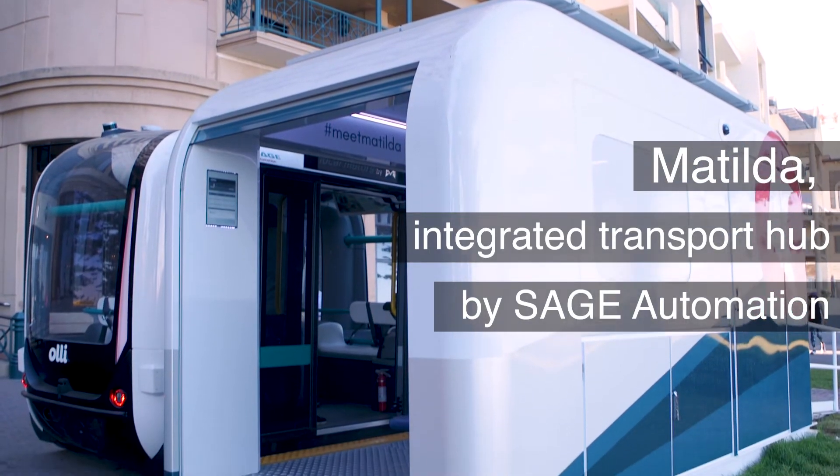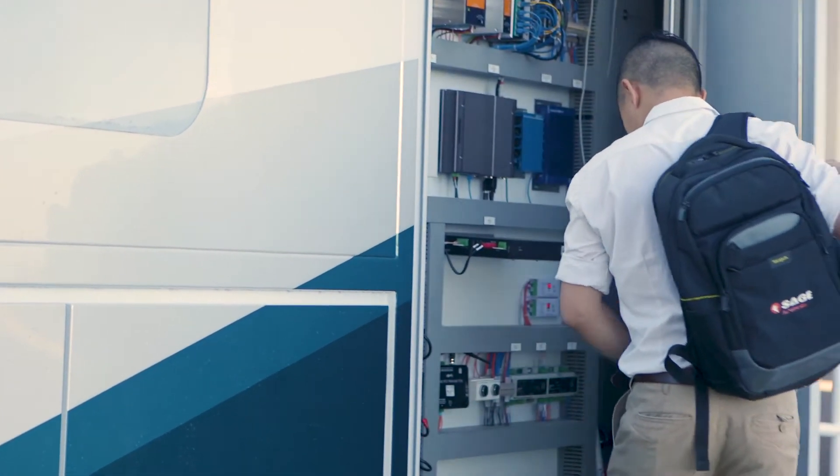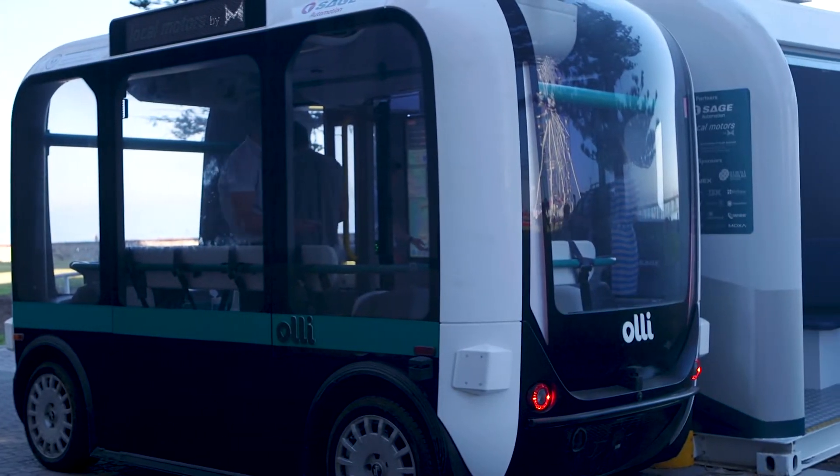Sage Automation has been working on Matilda for almost a year. It had to be relatively easy to transport and set up. It had to integrate well with any sort of driverless vehicle, to be easily set up and put in place via forklift.